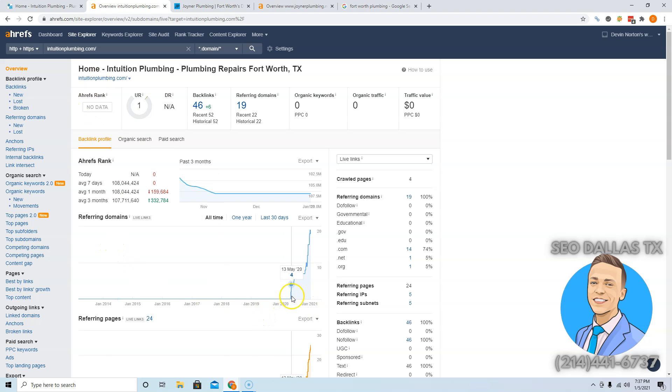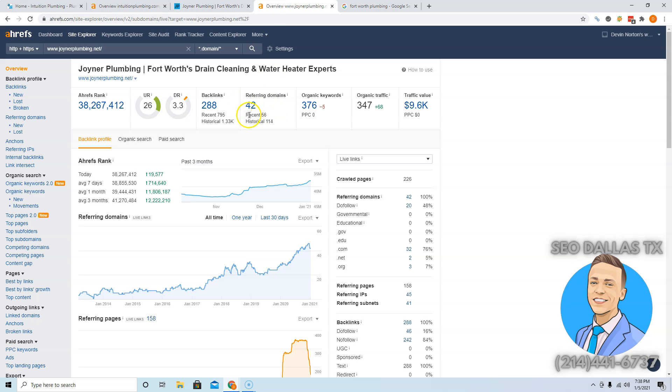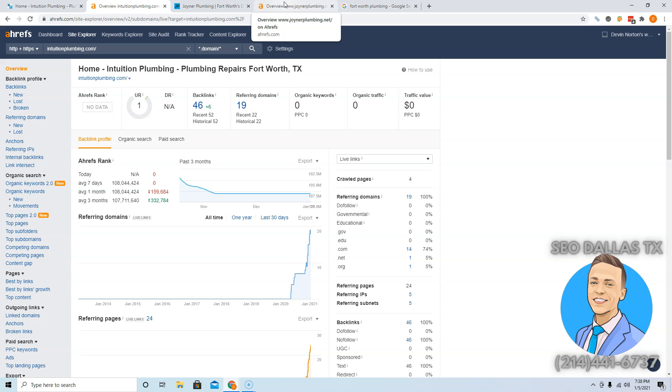So if you take a quick peek right here, it says that your company has been doing SEO since May of 2020, steadily adding links, and it's really started to ramp up near the end of the year. You're sitting at 19 backlinks as of today. If you go with Joiner Plumbing, these guys have 42 websites linking to them — they've been around for a long time, so they have that working for them, but you could still beat them.